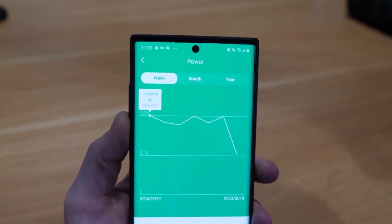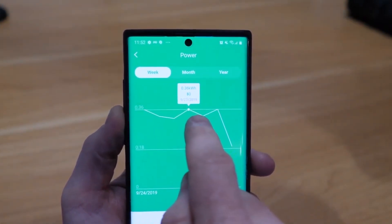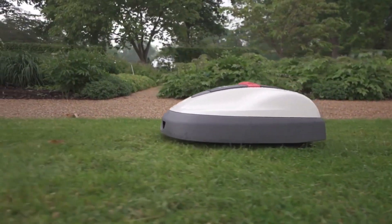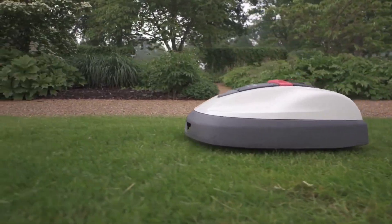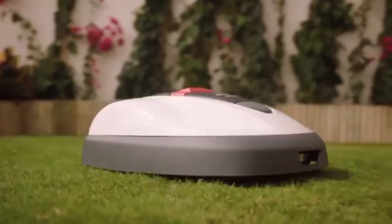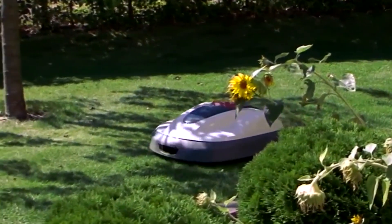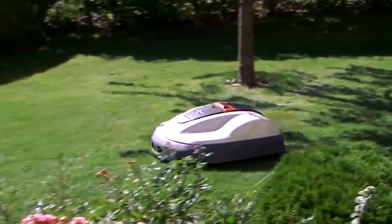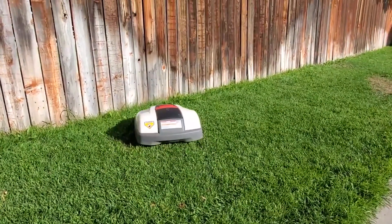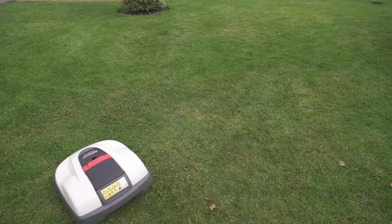The HRM 520's app allows you to adjust cutting height, start or stop the unit, and manage a calendar, all from your smartphone. This model also uses an innovative continuous cutting system where the machine trims your lawn about an inch multiple times a week. Honda says this promotes better growth and overall yard health versus less frequent and larger cuts. These regular trimmings also adjust as grass growth increases or decreases seasonally, and its cutting patterns adjust when it detects denser patches of grass for more even cuts. The panoramic sensors allow the unit to detect and avoid obstacles around the yard.